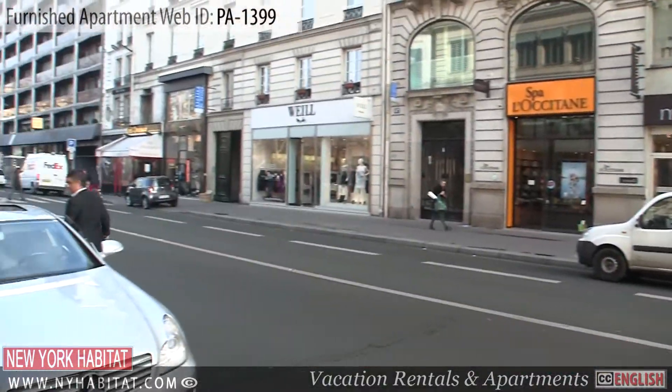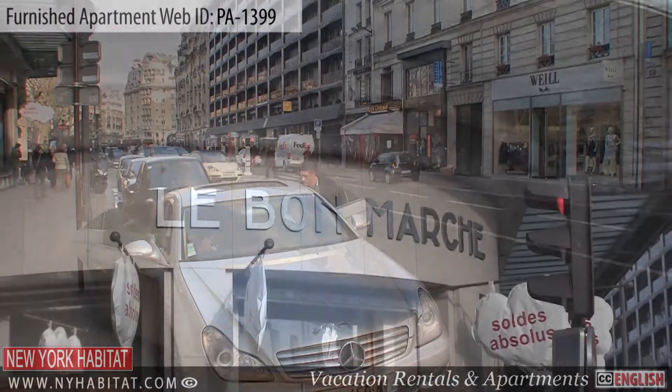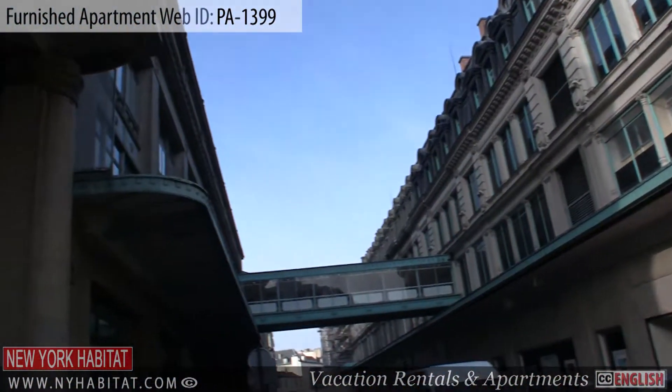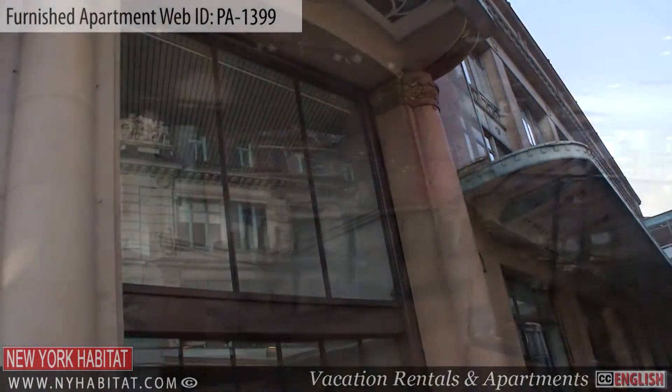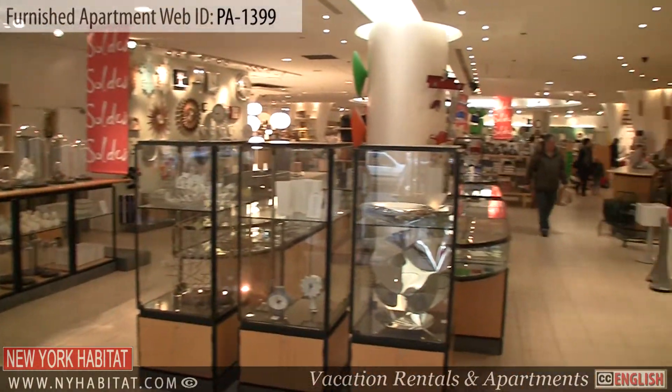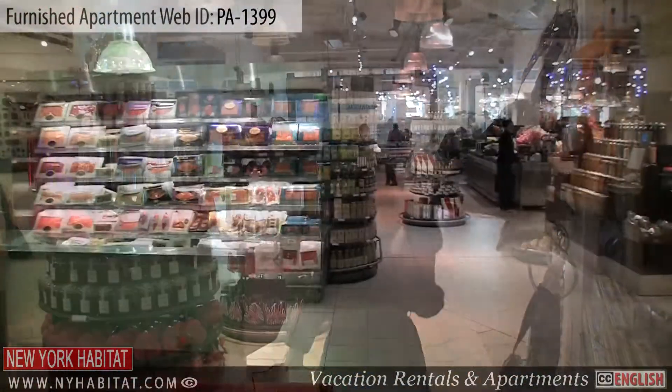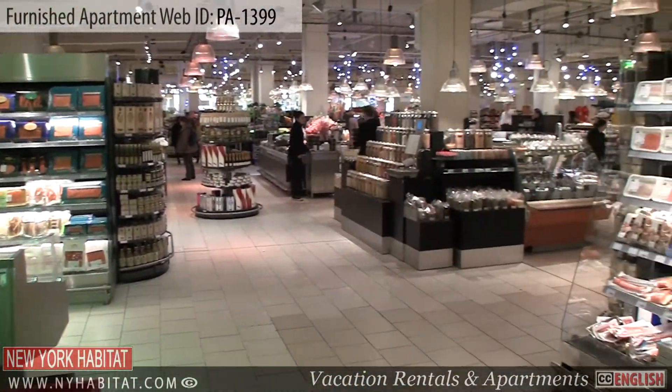At 24 rue de Sèvres, you'll find the Bon Marché. Founded in 1838, it was the first ever department store to open in France. Here you will find many name brands as well as La Grande Épicerie of Paris, where you can buy fine delicatessens.